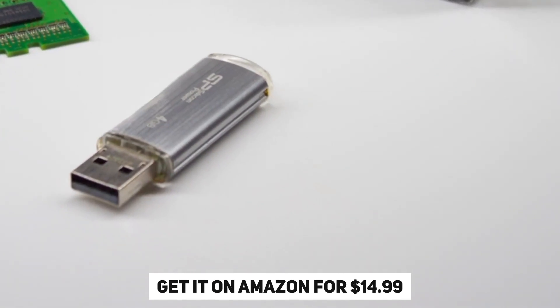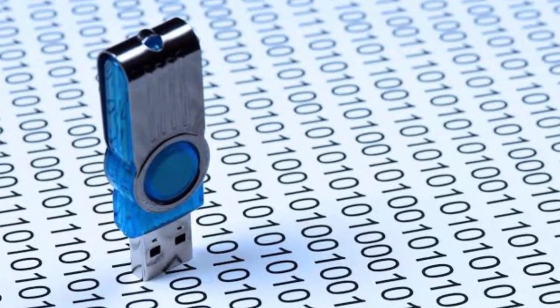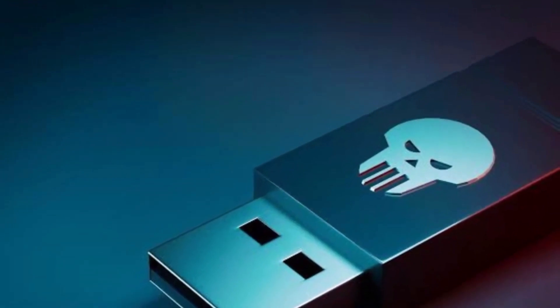You can get the USB Rubber Ducky on Amazon for $14.99. The easy availability of this risky hacking tool has raised questions about the legality of using these kinds of devices.